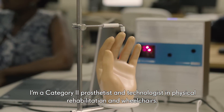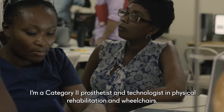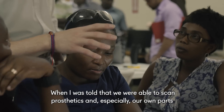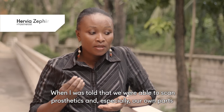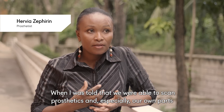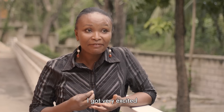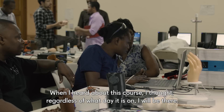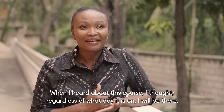I'm an ortho-prosthetist category 2, a technician in physical rehabilitation. Because when we were told that we would be able to scan the prosthetics and especially our own pieces, I was really excited. So when I heard about this training, I said no problem — whatever day it's going to happen, I have to see it.